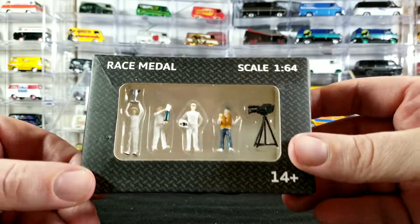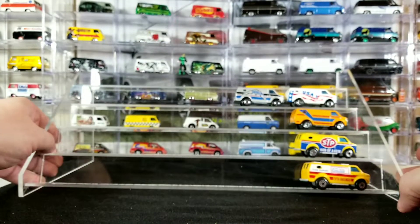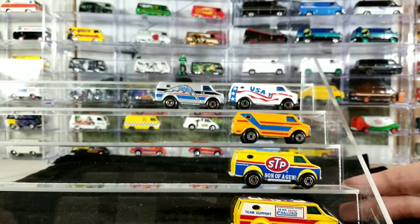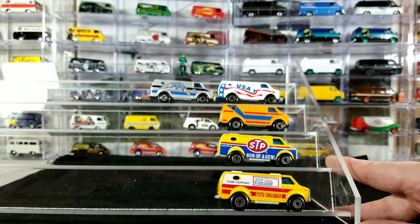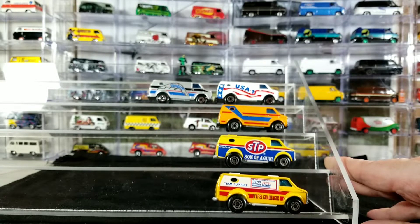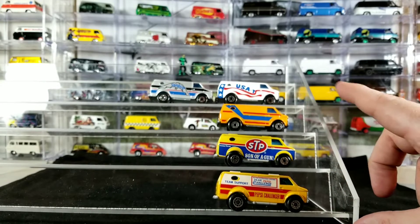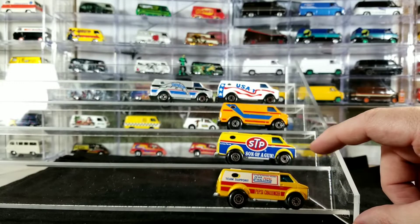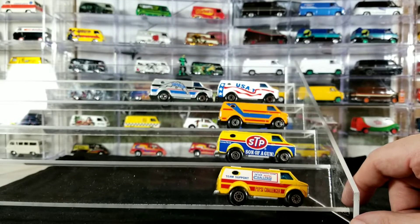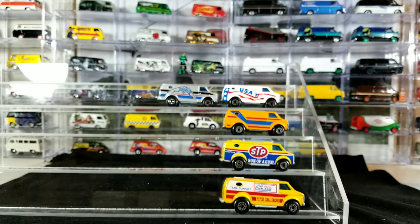We'll open that up, and then we have these five different Matchbox Chevy vans I got as a lot purchase from eBay — got a pretty good deal on them. A couple of these I already have, but there are a few I don't think I have, and one that I have that was in rough shape. So we'll check those out — I'll grab the turntable and start checking out everything in detail.